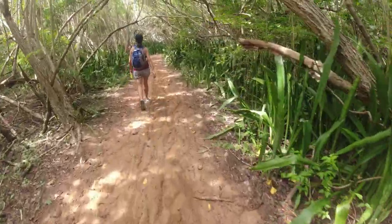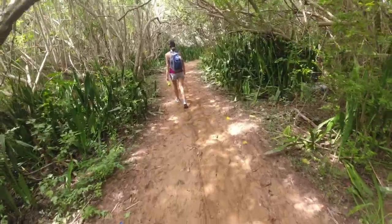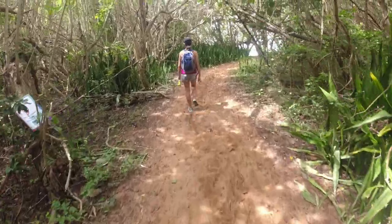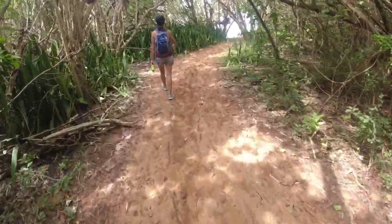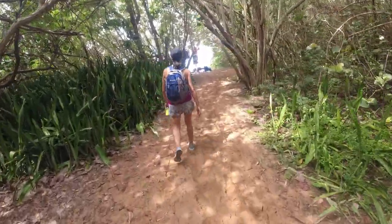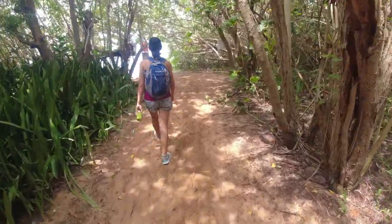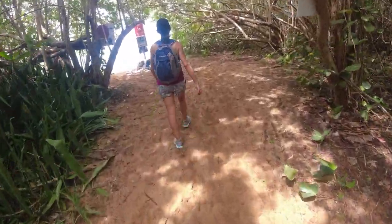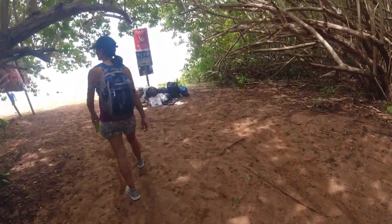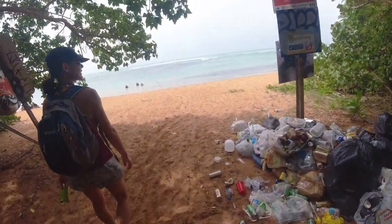I think we're approaching the end of the trail — we've got an emerging beach shot coming. That's my favorite. The sand is getting softer. Emerging trash shot — I guess that's what they were dragging out.